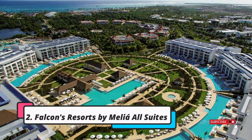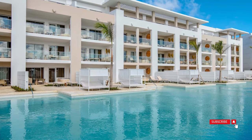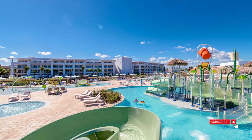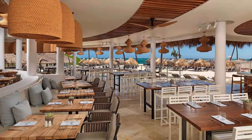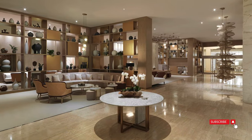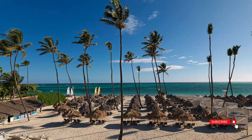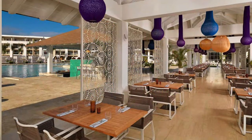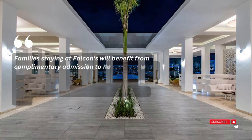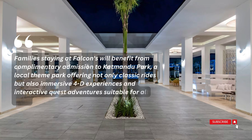Situated on Bavaro Beach is Falcon's Resort by Millie, a luxurious five-star all-suite resort that promises both luxury and comfort. Experience ultimate privacy as you take in breathtaking views from your private balcony or enjoy a swim in the exclusive pool reserved for swim-up suites. The resort features eight restaurants offering a variety of international cuisines, catering to even the most discerning food enthusiasts. Stay active with the comprehensive fitness program, take advantage of the pristine private beach, and enjoy complimentary equipment. If relaxation is what you seek, the on-site full-service spa is the perfect place to unwind. Families staying at Falcon's will benefit from complimentary admission to Kathmandu Park, a local theme park offering classic rides, immersive 4D experiences, and interactive quest adventures suitable for all ages.